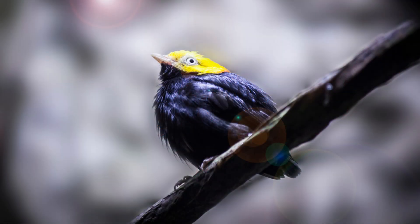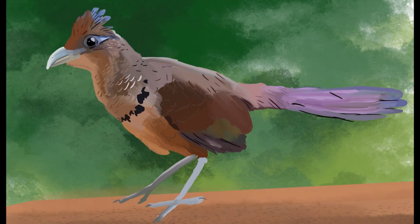Moving on, let's talk about the golden-headed manakin. This small, brightly colored bird is endemic to Panama and can be found in the lowland rainforests. The males have striking golden heads and iridescent green bodies, while the females have a more subdued olive color. What makes the golden-headed manakin truly unique is its extraordinary courtship display — males gather in groups called leks, where they perform synchronized dance moves to attract females. It's a stunning sight to witness.